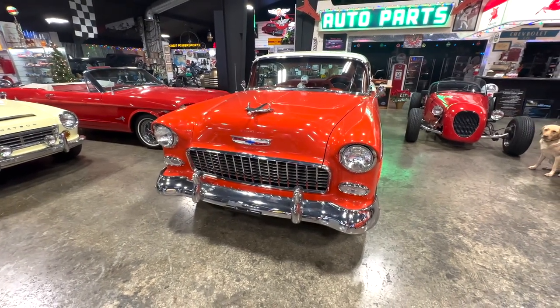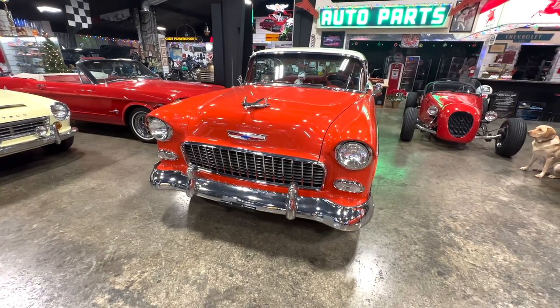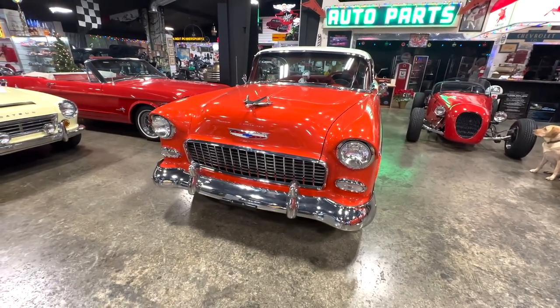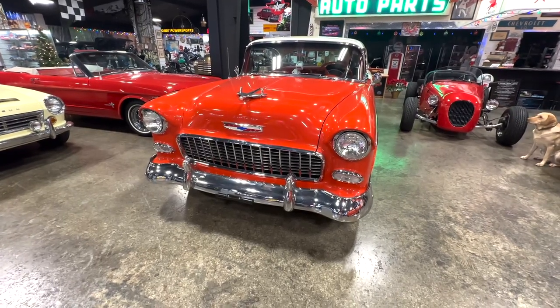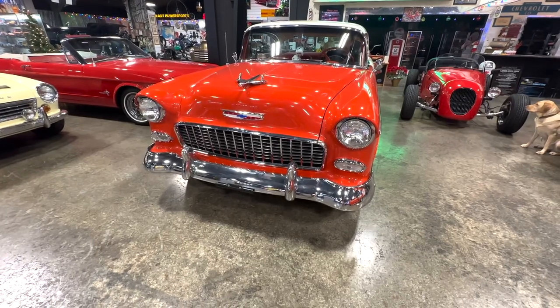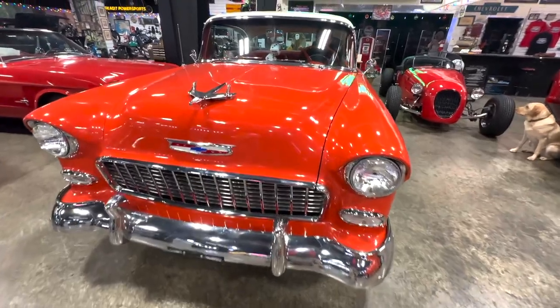We've got a beautiful 1955 Bel Air two-door hardtop. Same owner for many years. He painted it himself and did a really great job, and he also did a couple of updates to make it even nicer. It's got disc brakes on the front and a Turbo 350 transmission, so it runs and drives better than stock. Let's start it up and hear it run.